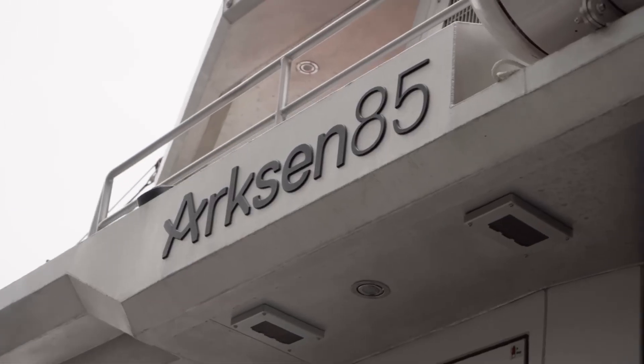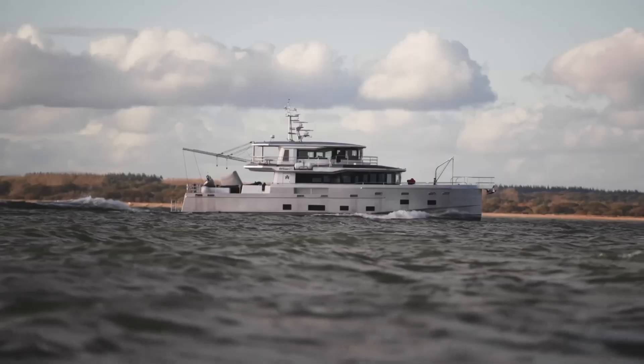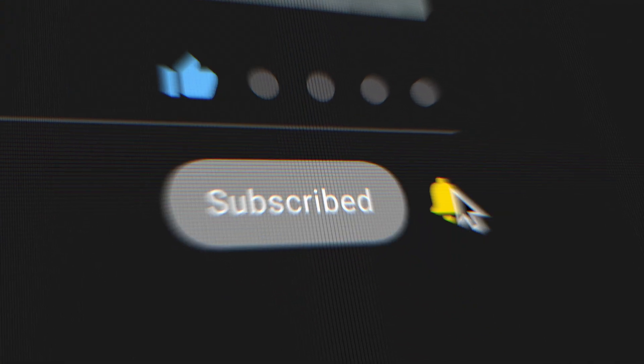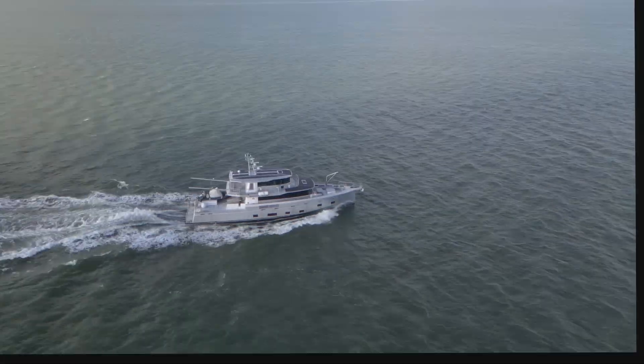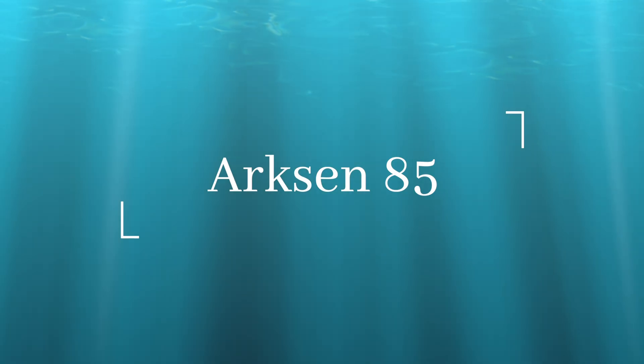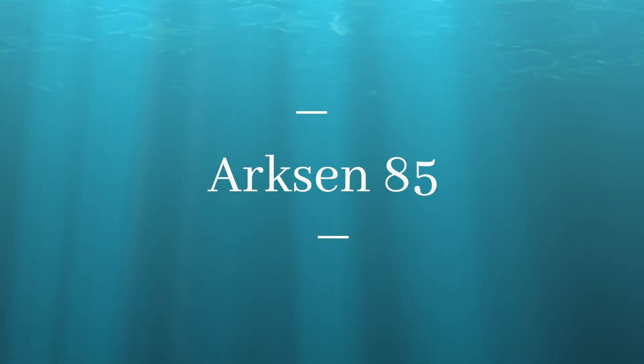Hey everyone, welcome back to the channel. If you enjoy learning about expedition yachts, make sure to hit that like button and subscribe for more videos like this. Today we're looking at the Arkson 85, a British-built explorer yacht that's been making waves in the industry.